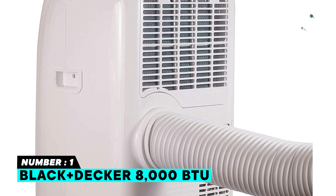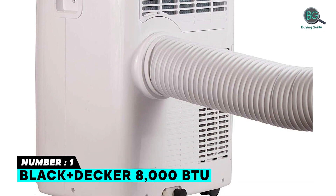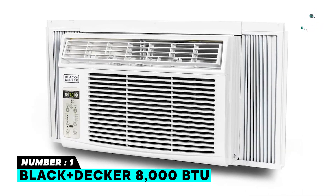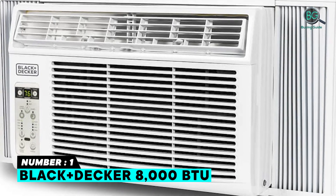This unit comes with rolling casters and side carrying handles for easy, mobile comfort and everything needed for an effortless installation. The 8,000 BTU compact air conditioner will keep you cool and comfortable all summer long.